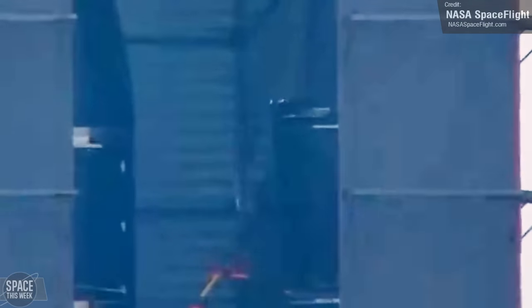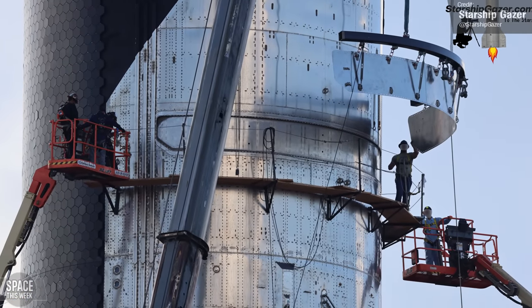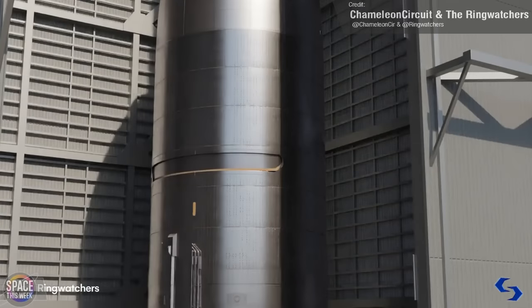Or is it? This animation by Chameleon Circuit, working with the amazing Ringwatchers team, created an animation of how the door was removed from the vehicle. This is different to what was seen with previous ships, which simply had a metal plate welded over the door, so it's unlikely that Ship 28 is having its payload system removed entirely as well. Perhaps SpaceX want to use an upgraded door design, or repair something that was damaged on Ship 28's door, or something else entirely.